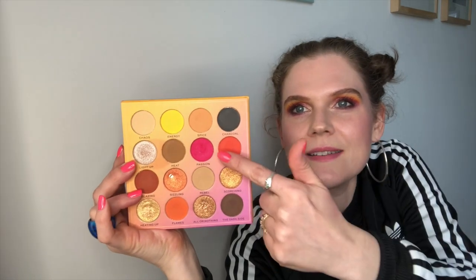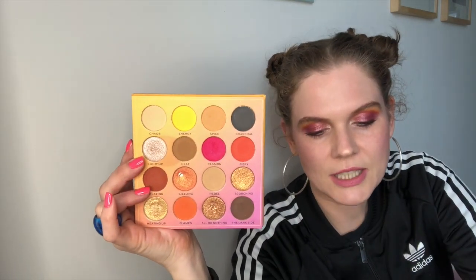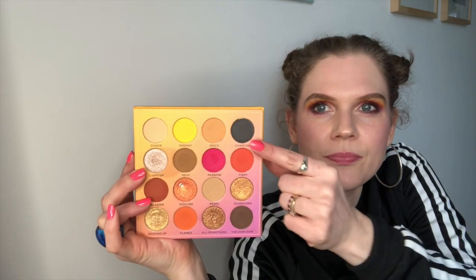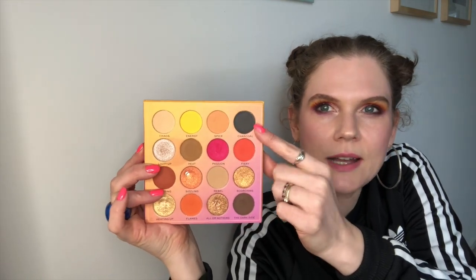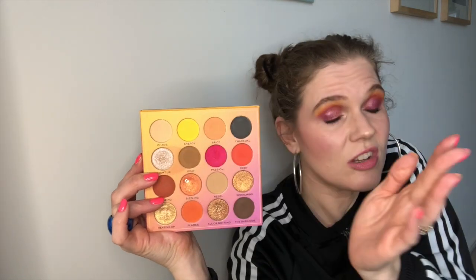The next shade, Spice — that peachy matte shade — I used nine times. Then Charcoal I've used once, which I think is kind of cool. I had the goal of not even needing to touch these scary shades, but I did.